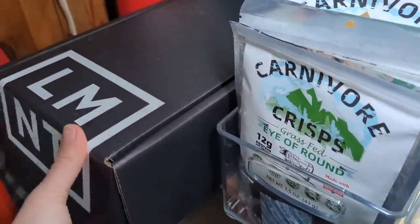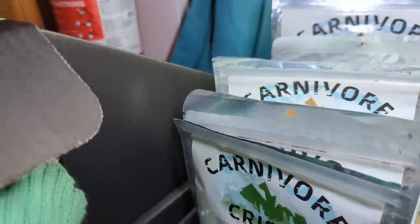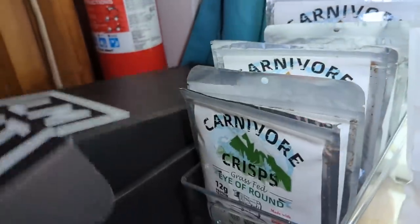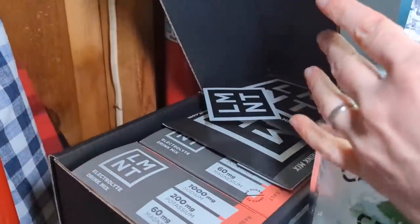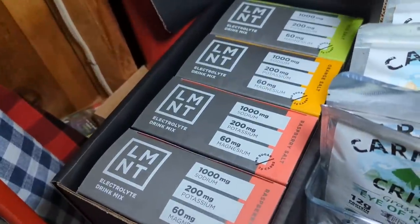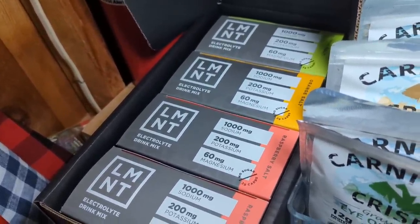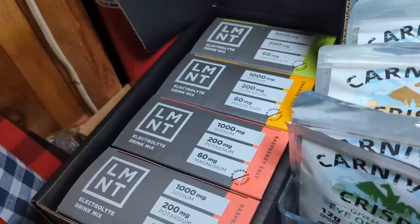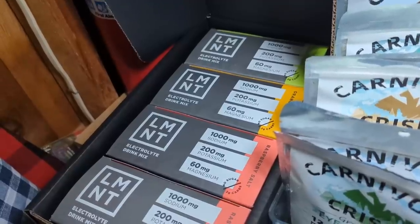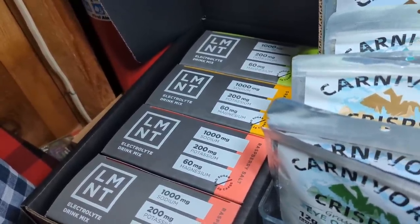Up here I have my most recent order from Element. They sent me a sticker this time — I've never gotten one before, so now I need to figure out where to put it. I got my sample packs and different flavors. My three favorites are citrus salt, orange salt, and raspberry salt. My top two are citrus salt and raspberry salt — I can't decide between those two, I kind of cycle between both. I really want to mix them because I think a raspberry lemonade flavor would be phenomenal.